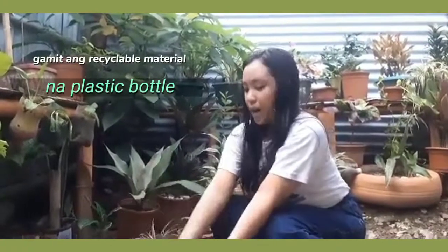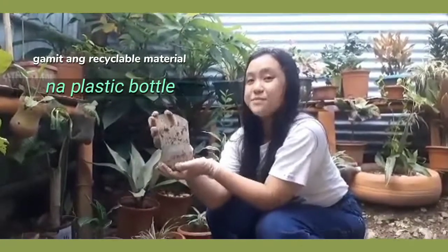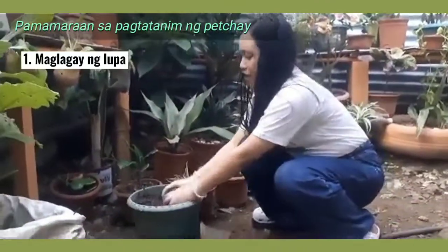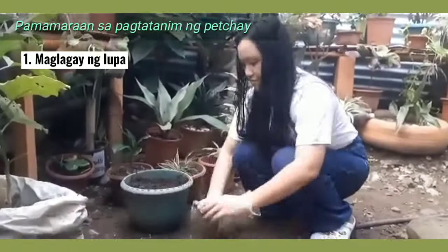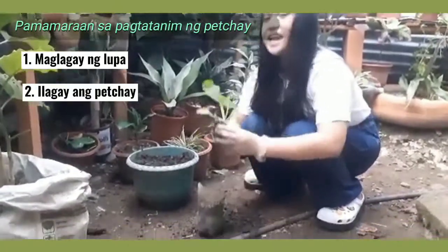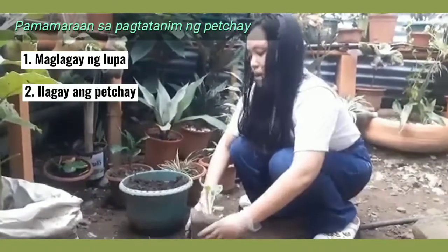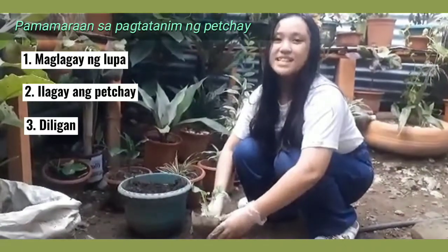Ngayon, tuturuan ko kayo kung paano magtanim ng pechay. Gamit ang recyclable material na plastic bottle, gagawin natin itong taniman. Una, maglagay tayo ng lupa. Pagkatapos, ilagay natin ang pechay.